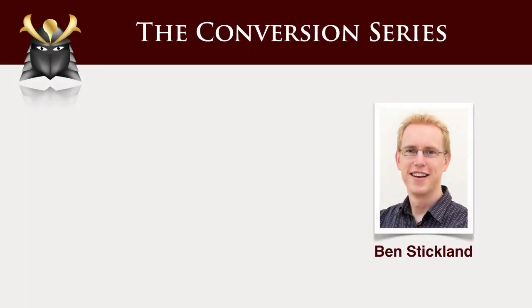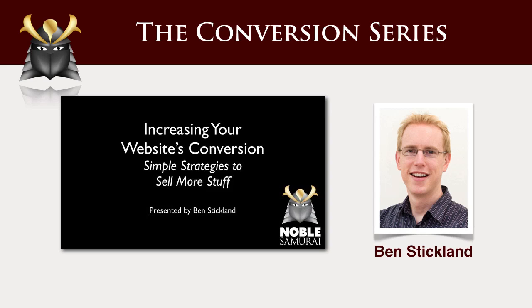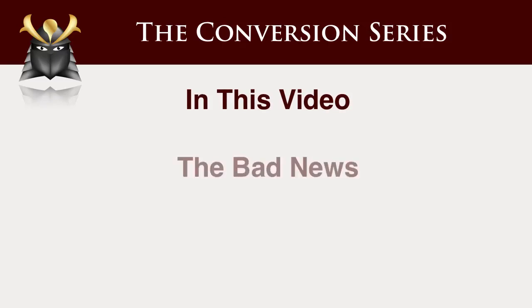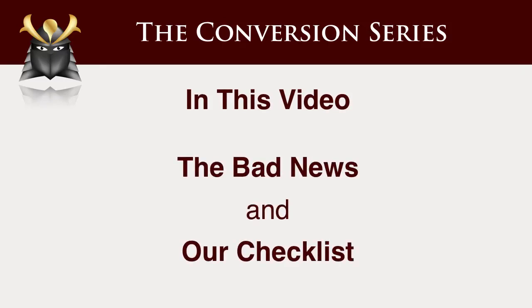Okay folks, so here's the final video in our series on increasing your website's conversion. We're going to have a little bit of a look at some of the bad news in this space just to give it some balance, and then we're going to go through our checklist. I'm convinced if you'll use this against your websites and ask yourself those questions, you'll see a real increase in the conversion rate of your website.